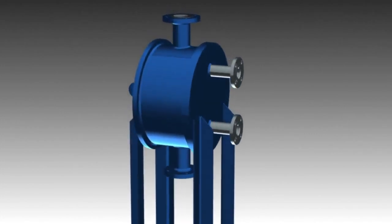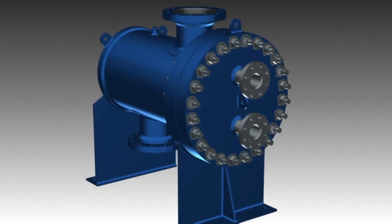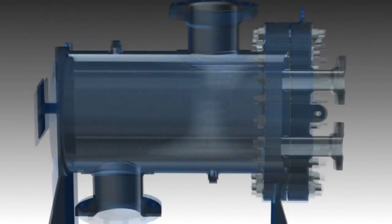The future of heat transfer technology in demanding applications belongs to welded plate heat exchangers such as the Tranter shell and plate unit.